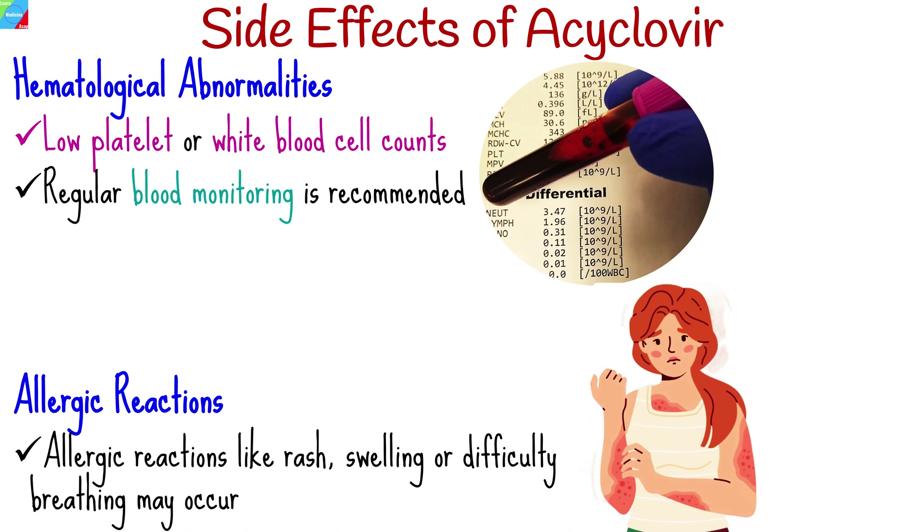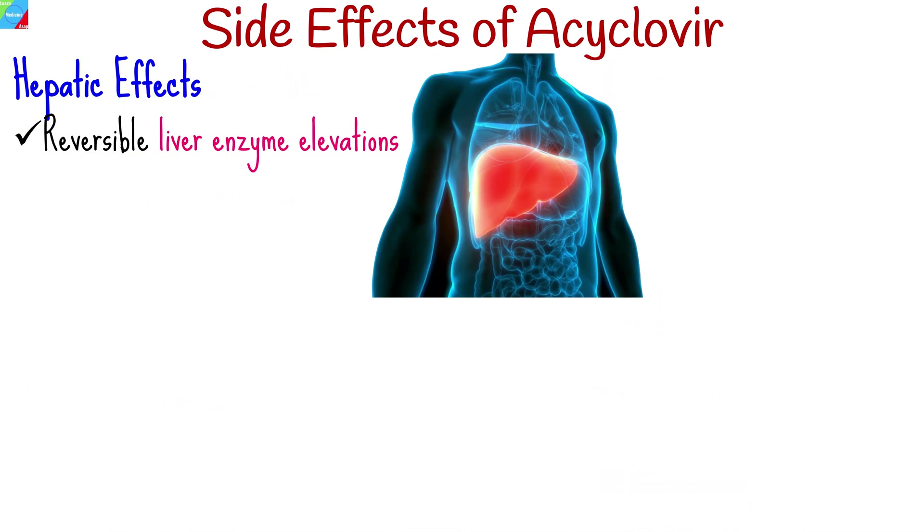While rare, allergic reactions like rash, swelling, or difficulty breathing may occur; immediate medical attention is necessary. Though uncommon, acaclavir may cause reversible liver enzyme elevations. Close monitoring is advised for those with pre-existing liver conditions.